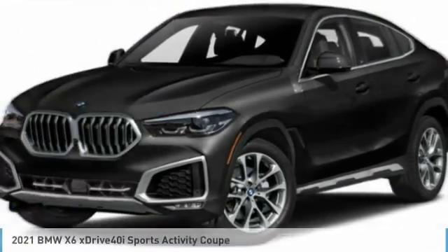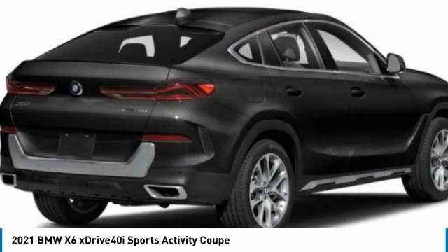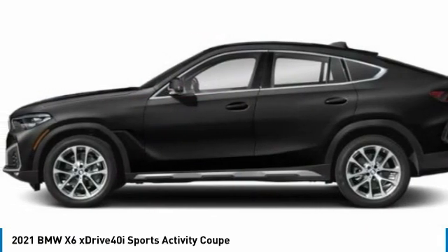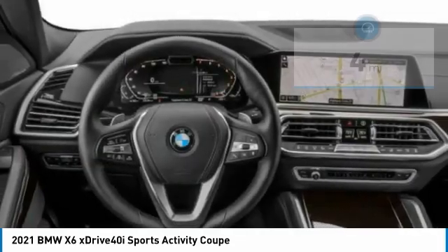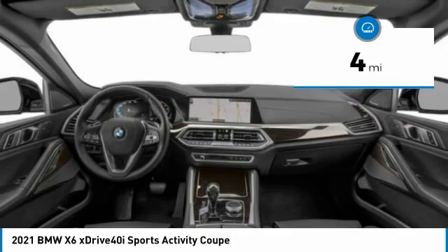Hi, and take a look at the 2021 X6. The X6 Sports Activity Coupe has broken all barriers and found itself in a class all of its own. This vehicle has less than 100 miles. Here are some of this vehicle's great options.